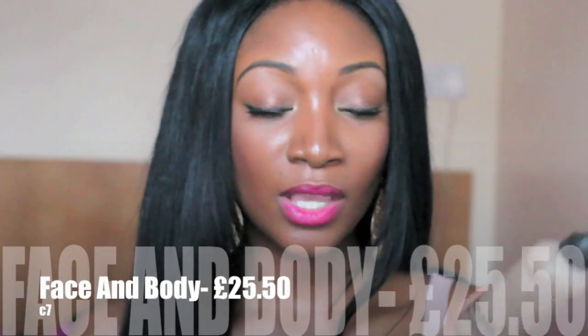The next MAC foundation is the Face and Body. This is a water-based foundation, so it's very, very light — very low coverage. It has a dewy finish, so it looks like you're hardly wearing any makeup; it looks very young and fresh on the skin. If you like to wear foundation that feels like you're not wearing anything and just want it to add something to your skin rather than cover blemishes, I would say go for Face and Body. However, the shades are limited — they don't do NW or NC.